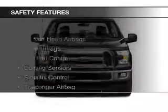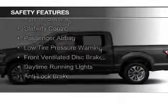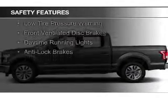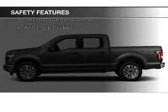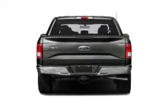Safety was made a priority with these features: curtain head airbags, side airbags, traction control, parking sensors, stability control, a passenger airbag, low tire pressure warning, front ventilated disc brakes, daytime running lights, and anti-lock brakes.